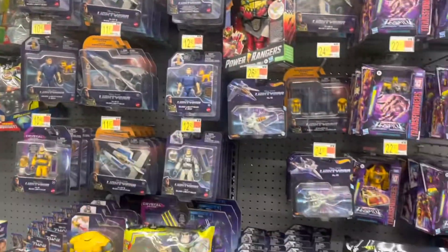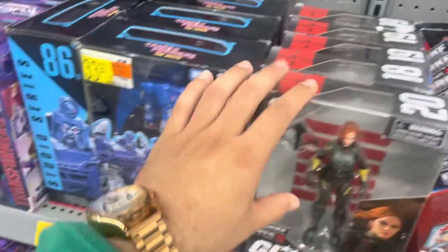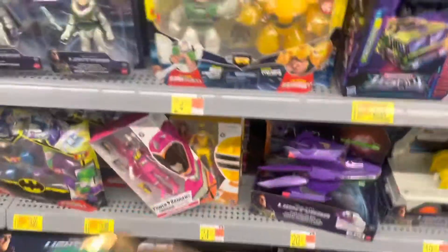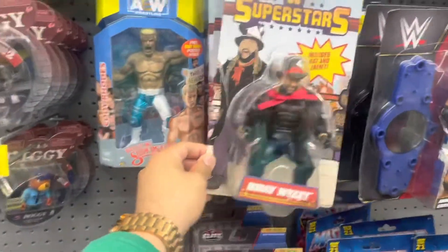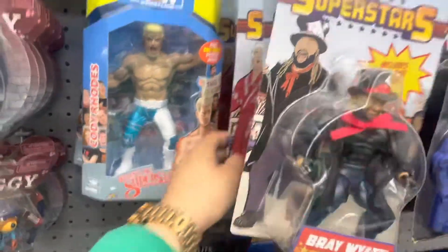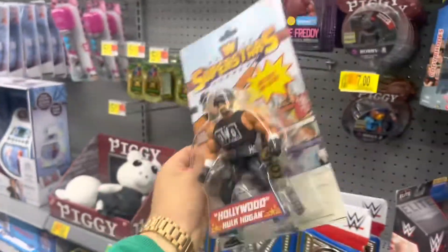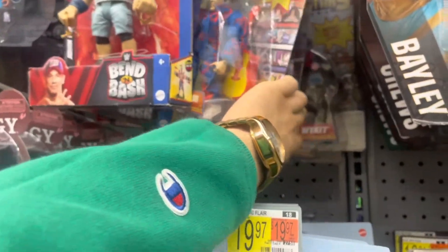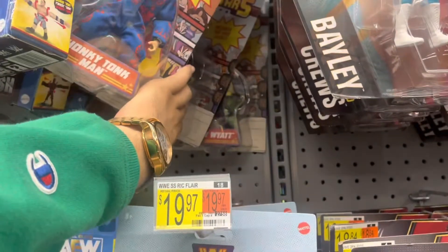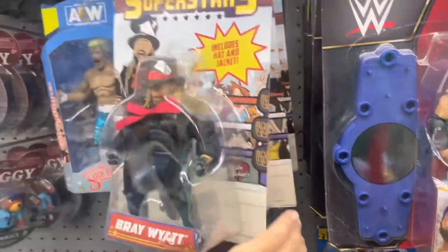There's the new Buzz movie action figures, that's pretty cool. Some GI Joes, some Power Rangers - but those have been here for months. If this stuff doesn't sell, they should really just put things on clearance and maybe get newer stuff out. Oh, here's a championship belt. Another Bray, and Rick Flair - nice, nice.